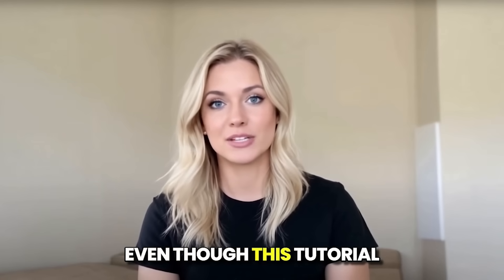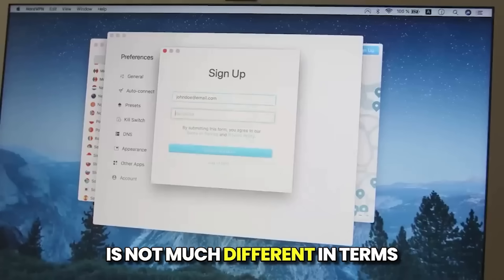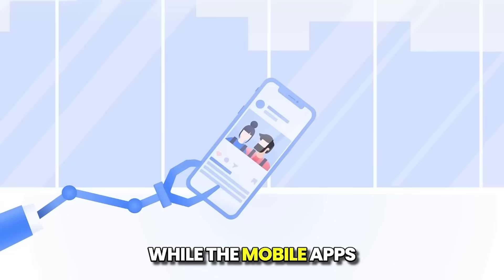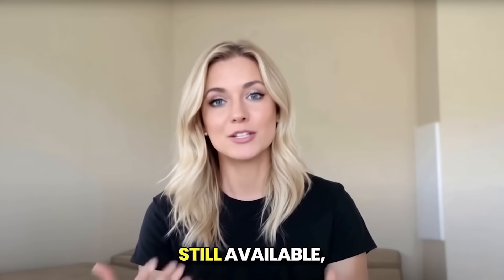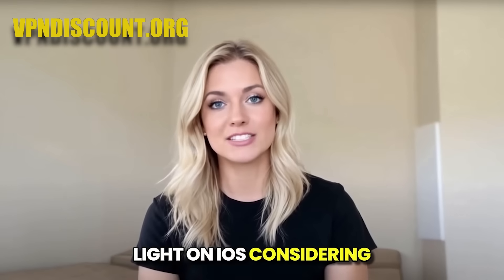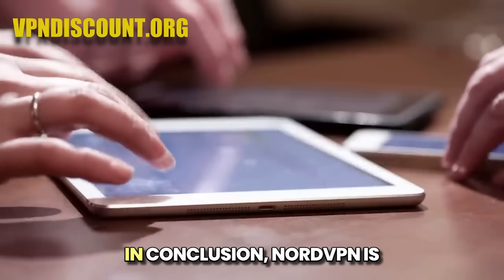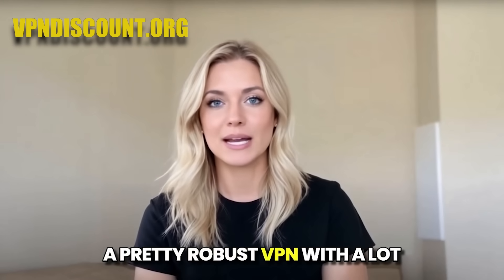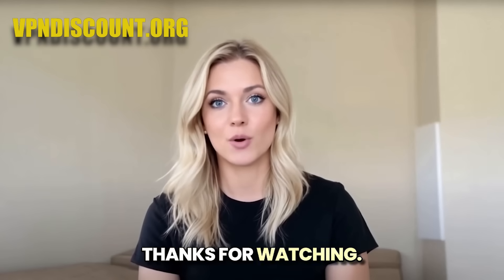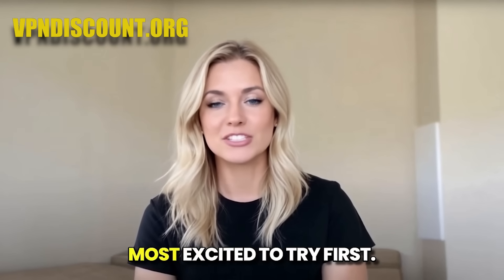Even though this tutorial was focusing on how to use NordVPN on PC, the Mac app is not much different in terms of the user interface — it still offers the interactive map and all the main features. While the mobile apps are a little different, all the core settings and features are still available, with the exceptions of split tunneling and threat protection light on iOS. Considering this wide compatibility, it's great that NordVPN can be used on up to six devices at the same time. In conclusion, NordVPN is a pretty robust VPN with a lot of different features, and I hope this guide helped you get quickly accustomed to its core elements. Don't forget about the exclusive deal in the description — and what NordVPN feature are you most excited to try first?